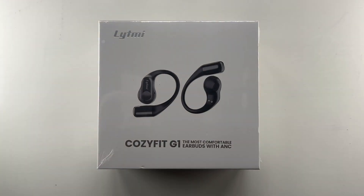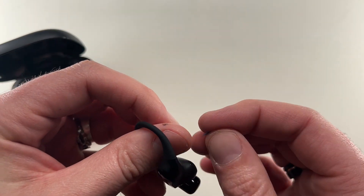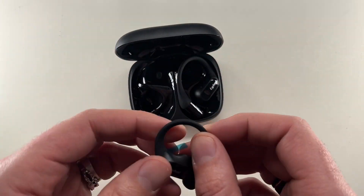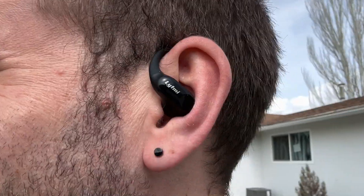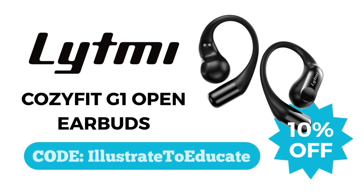And speaking of reducing noise, that's where Lightme's Cozifit G1 open earbuds come in. These earbuds feature active noise reduction technology, which listens for background noise and uses opposing sound waves to cancel it out. This is especially useful in loud environments like on a busy commute or in a crowded cafe. Plus, their open ear design means you can stay aware of your surroundings while enjoying your music or podcasts. Another great feature is the Lightme app that allows you to customize your settings to your liking. So if you're looking for high quality earbuds, be sure to check out Lightme's Cozifit G1 open earbuds by clicking on the link in the description and using the code Illustrate to Educate for 10% off.